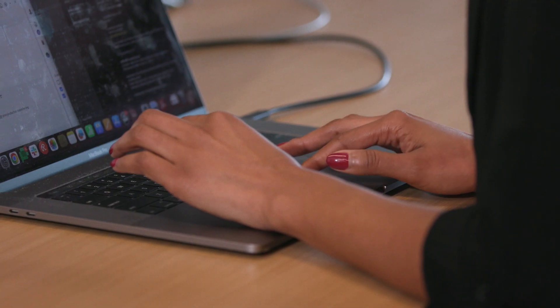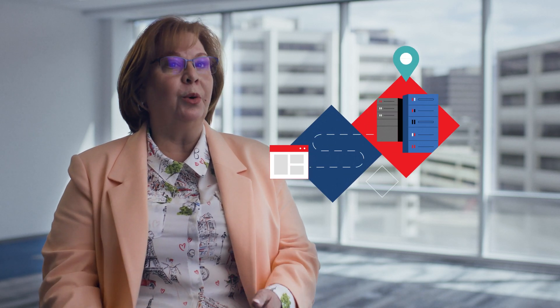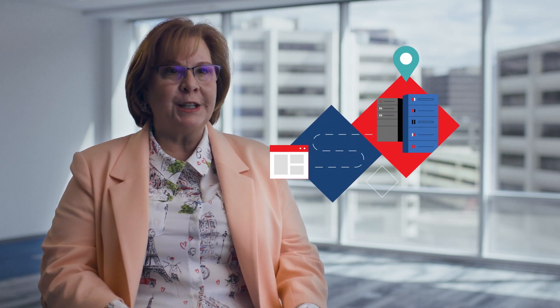We looked at a lot of different cloud vendors out there, but what was particularly interesting to us was finding a partner who could be with us through the journey — from developing the solution all the way to deploying the solution in a SaaS-based way, leveraging integration cloud services and data platforms that were out there.